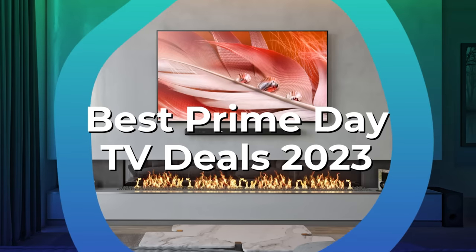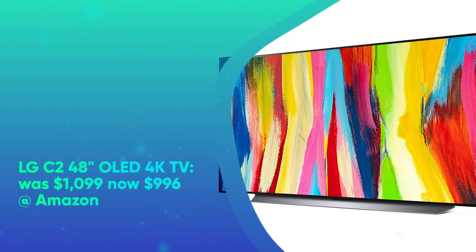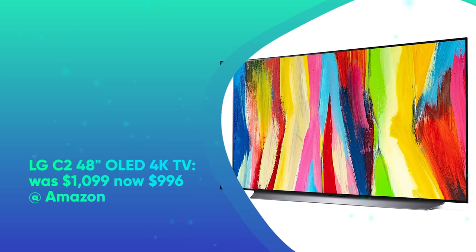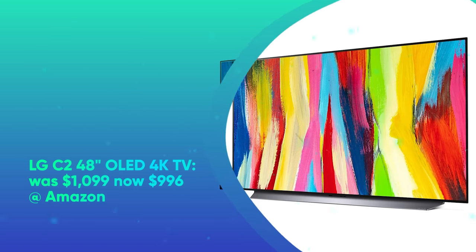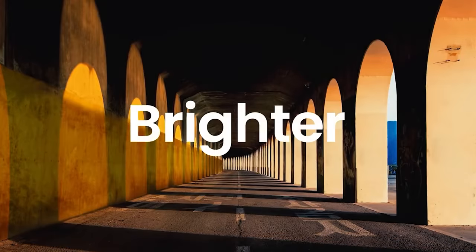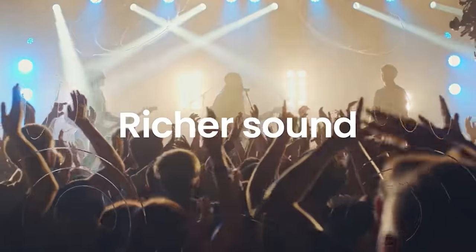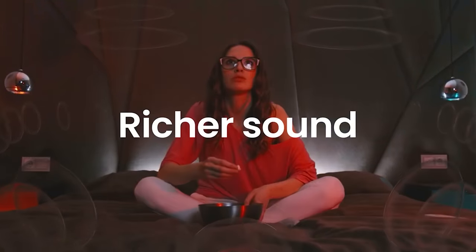Best Prime Day TV Deals 2023. LG C2 48-inch OLED 4K TV was $1,099, now $999 at Amazon. We named this stunning television the best TV of 2023. It combines exceptional picture quality with a slick design. It's also ideal for gamers with a 120Hz refresh rate and 4 HDMI 2.1 ports. Multiple sizes are on sale, but the 48-inch model just got an additional price cut in cart.